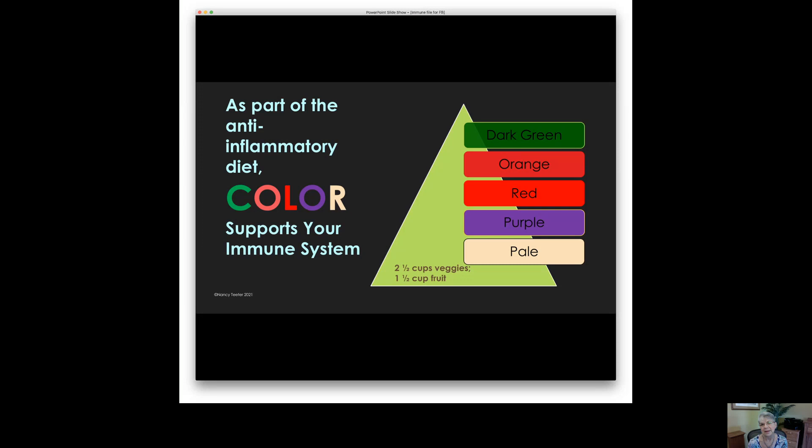First of all, we're going to look at vegetables, and vegetables come in five color groups: dark green, orange, red, purple, and pale. Each of these color groups provides specific nutrients that help support the immune system. I'm going to cover each one of these, but I want you to remember this: strive for five.